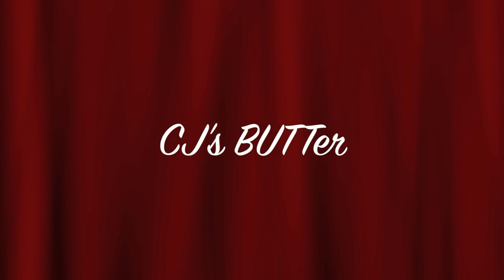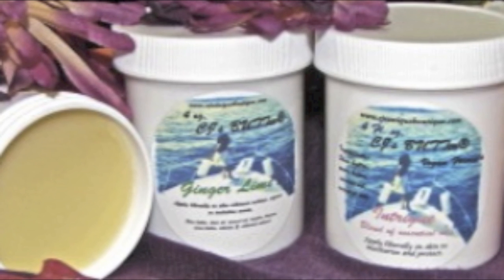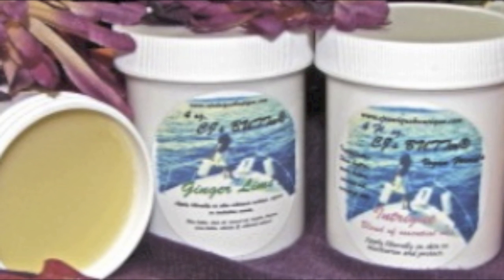CJ's Butter. This is a cloth diaper safe cream that can be used to treat rashes for your baby. It doesn't damage the diapers and it comes in a great variety of scents.